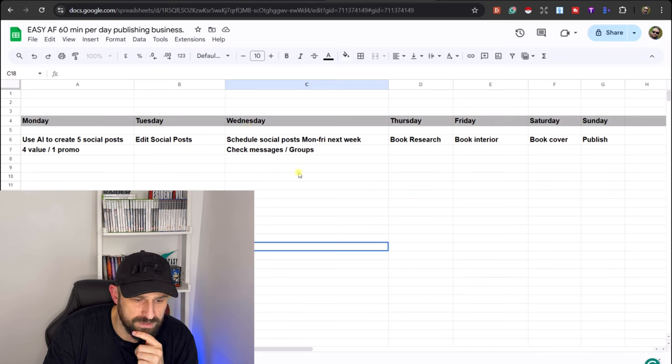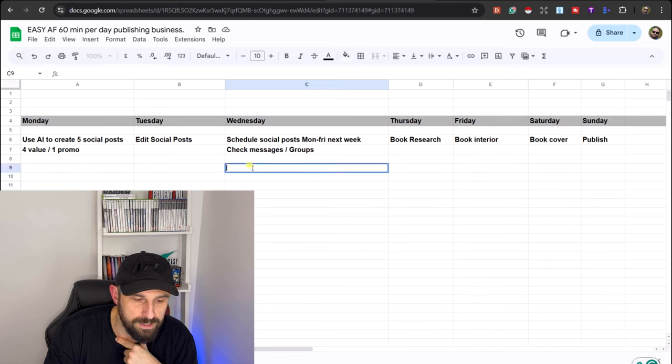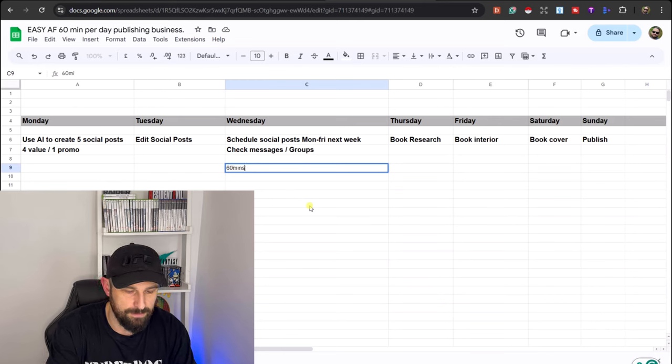On Wednesday, you are going to schedule your social posts for the next week — Monday through Friday, or however you want to split it, as long as it's regular. You can also use Wednesday to check your messages on your socials and check your groups to make sure nothing's wrong. Remember, we are only spending 60 minutes each day — say you start at eight o'clock, at nine o'clock you finish.